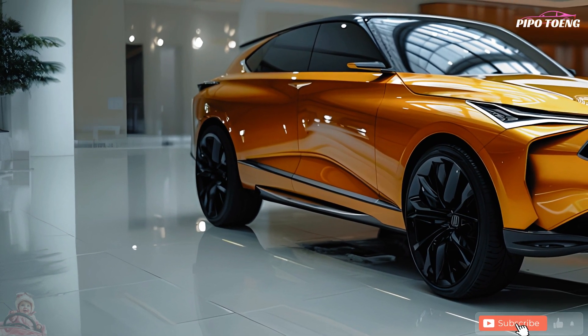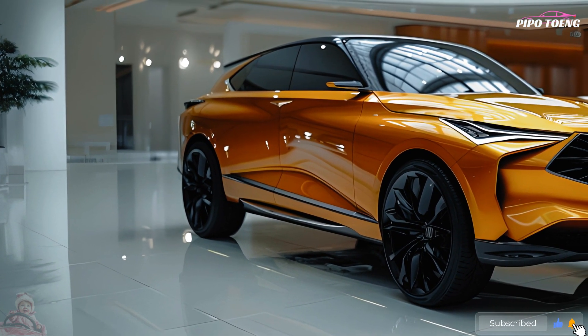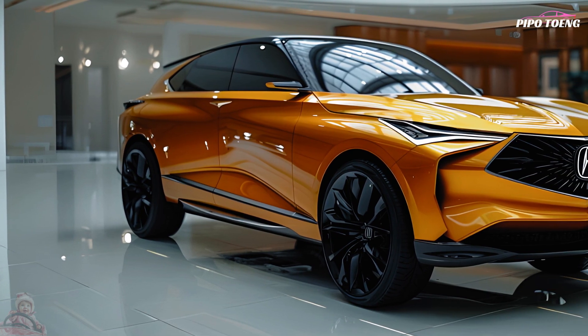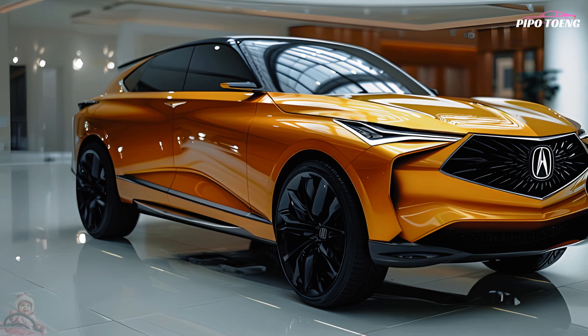Luxurious, powerful, and fuel-efficient — that is the 2025 Acura MDX Hybrid. It will be a premium addition to the Acura lineup. The main characteristics and technical details are as follows.